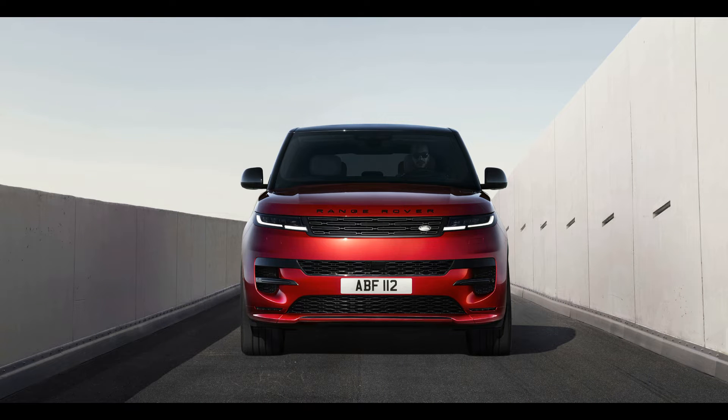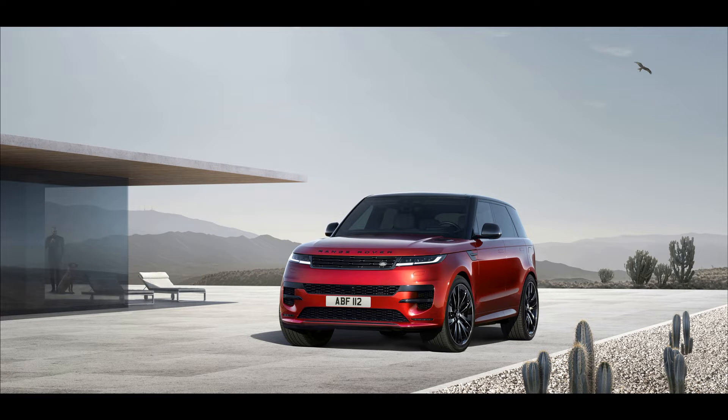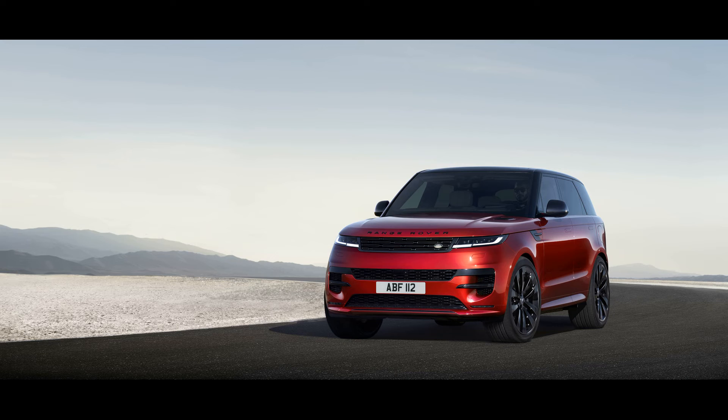An all-electric Range Rover Sport EV will enter the market next year as a 2024 model. The entry-level engine is a turbocharged 3.0-liter inline-six that employs a 48-volt hybrid system and makes 355 horsepower in the P360C and 395 horsepower in the P400C Dynamic.